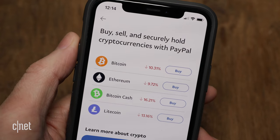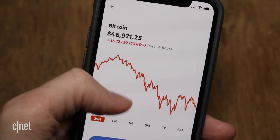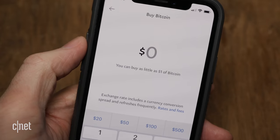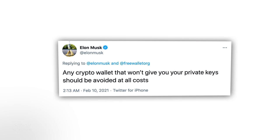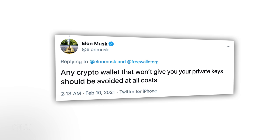There's also the option of going with a financial app that does more than just crypto. Companies like PayPal and Robinhood have added options to buy and sell cryptocurrency. But with these apps, they may leave you stuck doing transactions in their environment — so if you use PayPal, you have to cash out with PayPal. You also don't have access to the private keys. Elon Musk recently tweeted, 'Any crypto wallet that won't give you your private keys should be avoided at all costs,' because you're trusting those precious private keys to a third party.